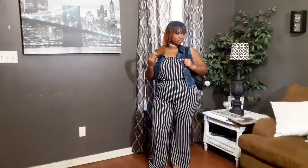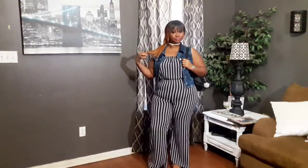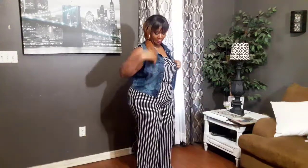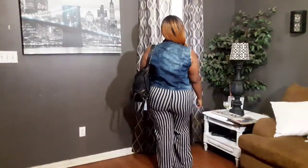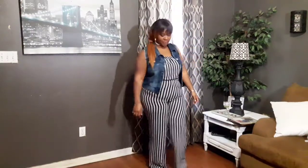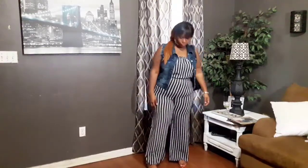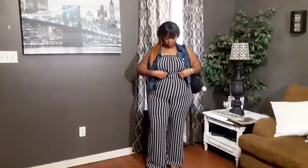My next outfit is my casual look. I always go to my trusty denim jean vest — or if you have a jacket, wear a jacket, but this is what I usually reach for to make my outfits more casual. This one could be worn at a park, the zoo, or an outdoor casual wedding. I lost the belt completely, threw on my sandals, the vest, and added my little bookbag purse. It shows you that you can use this vest multiple ways — dress it up or dress it down. It's my favorite thing.